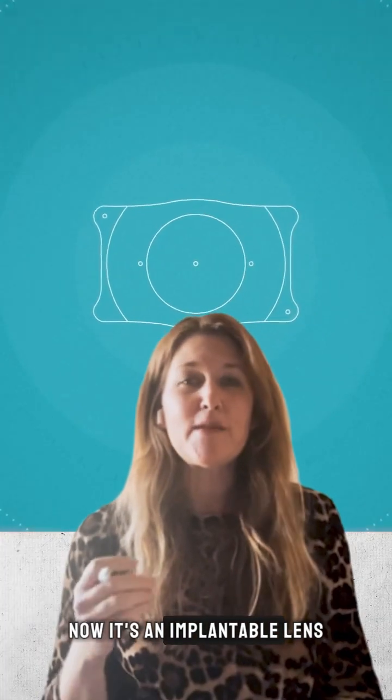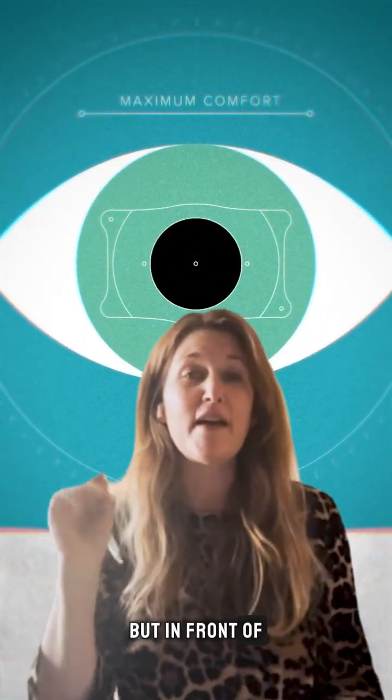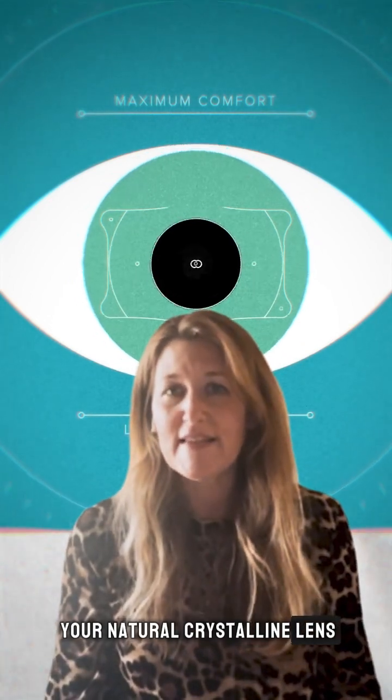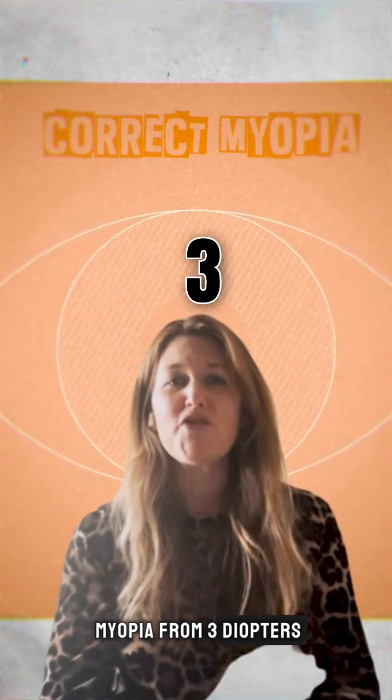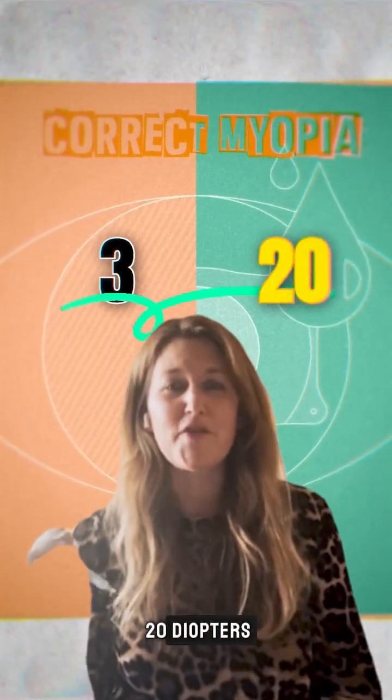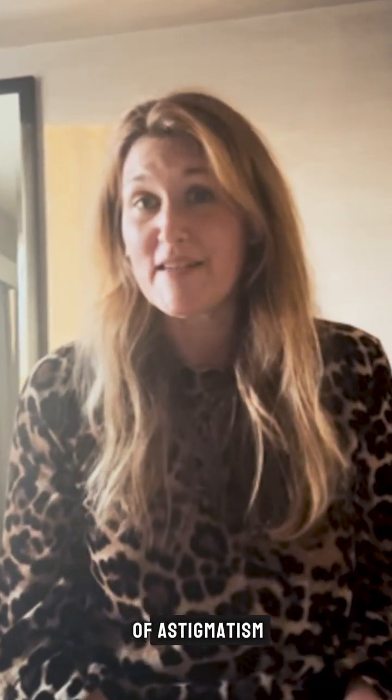Let's talk about the power of this lens. It's an implantable lens that goes behind the iris but in front of your natural crystalline lens, and it can correct myopia from three diopters all the way to 20 diopters. The astigmatism version of this lens can correct one to four diopters of astigmatism as well.